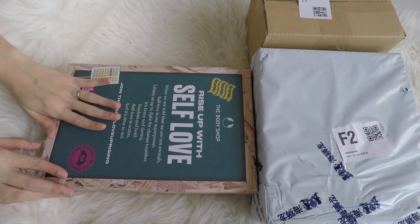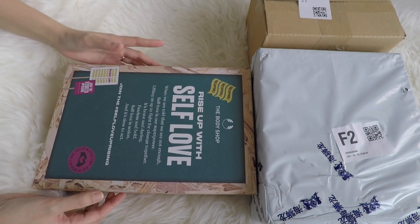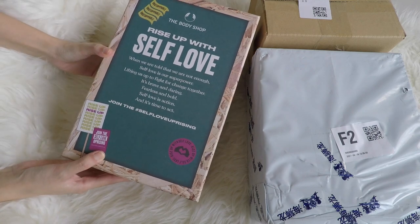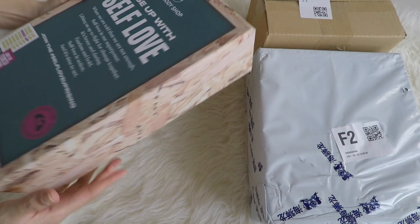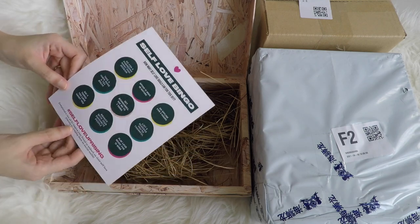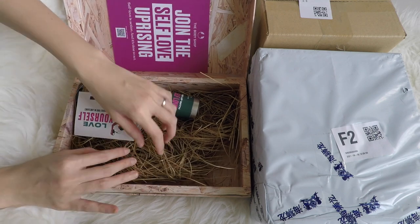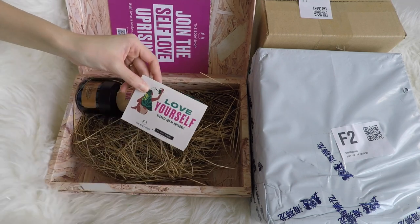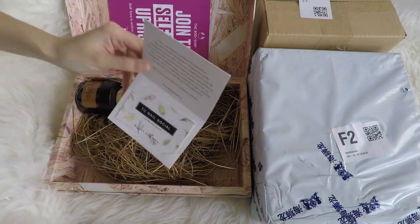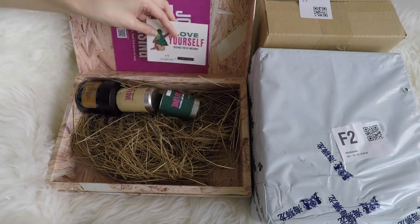Today we also have a package from The Body Shop — it came in a Body Shop bag, which makes it the easiest to open. It says 'Rise Up With Self-Love — when we are told that we are not enough.' So it's all about self-love and being unstoppable. It comes with a pamphlet — the Self-Love Bingo, Self-Love Uprising. They always have a meaning behind their different campaigns. There's also something that looks like a gift card — it's from The Body Shop times The Nail Social, which is a socially conscious nail salon. This is like a $50 gift card that I can use or give to my mom.